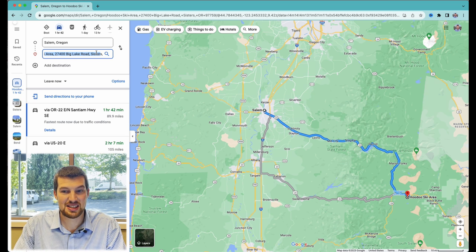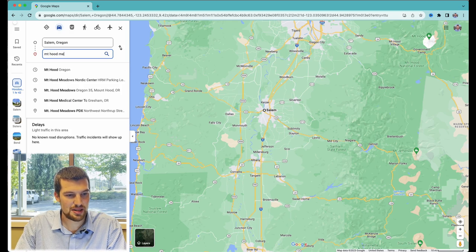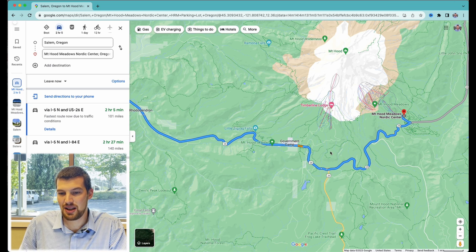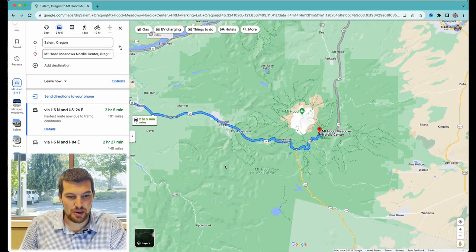Other places to go skiing include Mount Hood, which has a lot of great spots. Mount Hood Meadows is a very popular spot. You also have Timberline and Ski Bowl up there. Ski Bowl is going to be the most affordable but also the lowest on the mountain, so it opens latest in the season and closes the earliest, versus Timberline and Meadows which are up higher. Timberline actually has the highest lift. All three are great spots to check out for skiing and snowboarding, and they're about two and a half hours away from Salem.